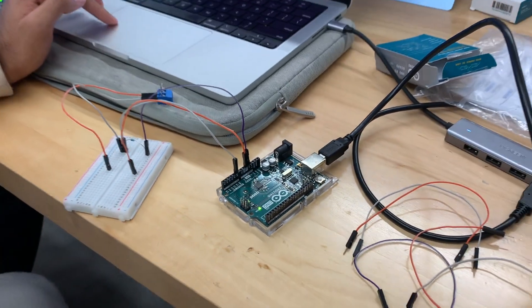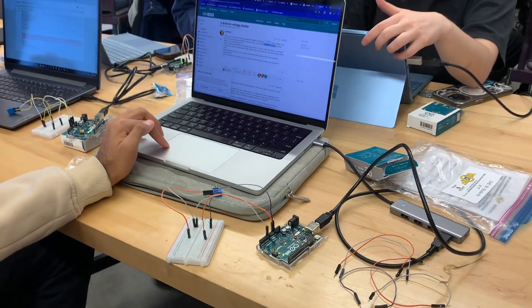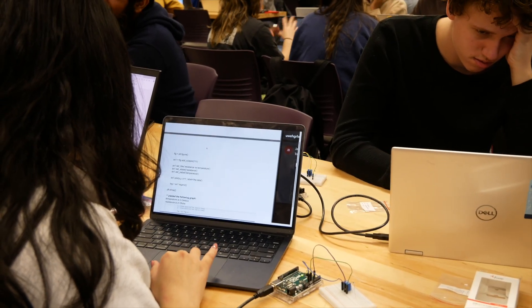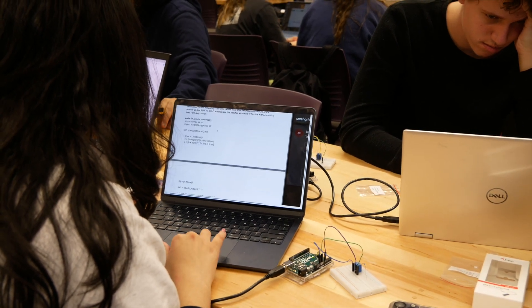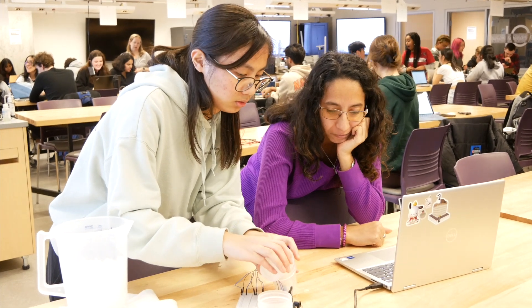Students work with an Arduino board, which is a mini computer. They build the circuit and then use Python to program data acquisition, such as measuring the output of the circuit. There is a resistance temperature detector that senses the external temperature.